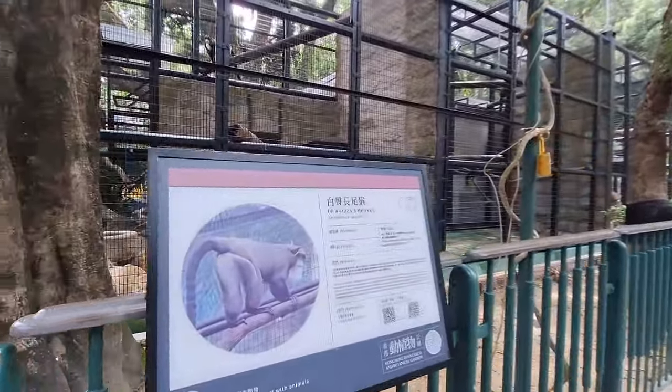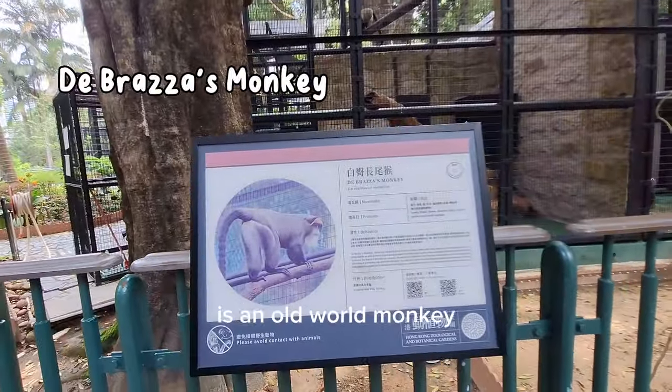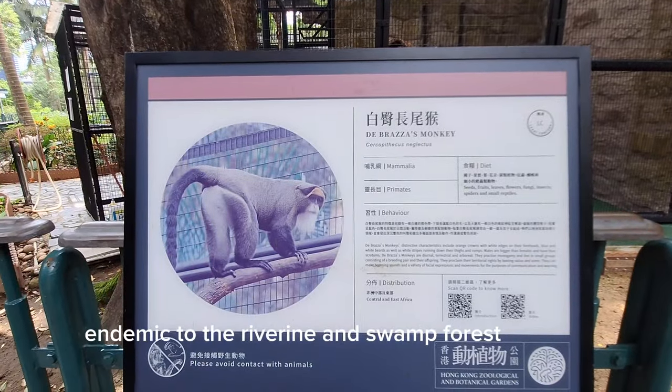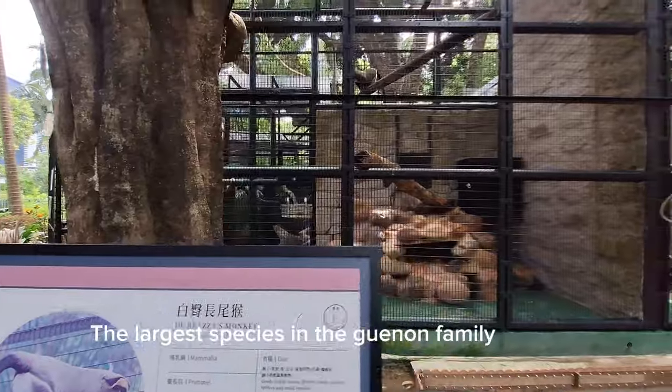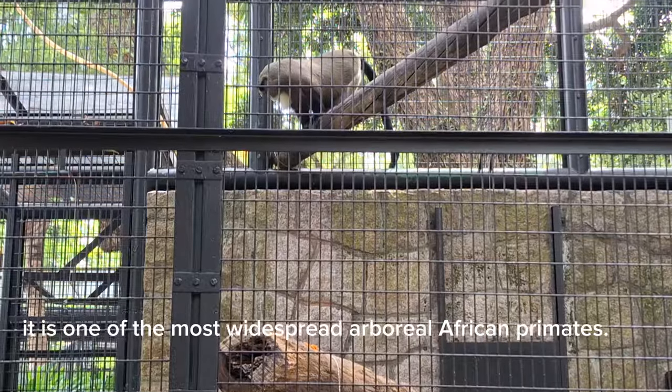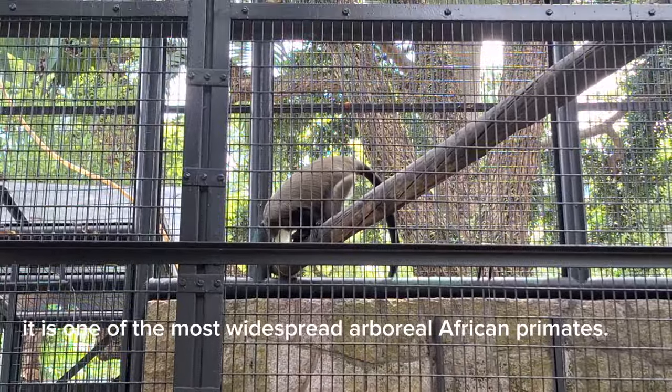The De Brazza's monkey is an old world monkey endemic to the riverine and swamp forests of central Africa. The largest species in the guenon family, it is one of the most widespread arboreal areas of African primates.